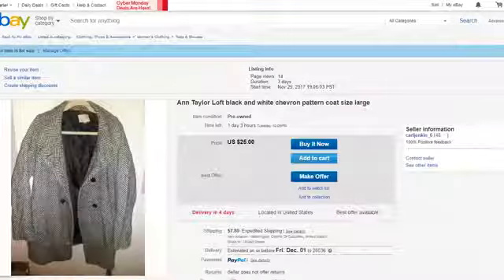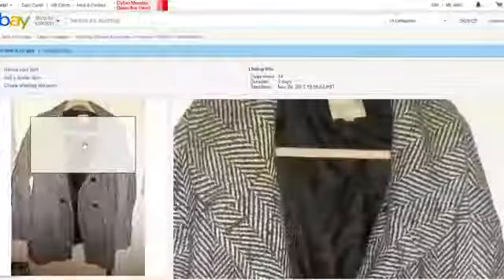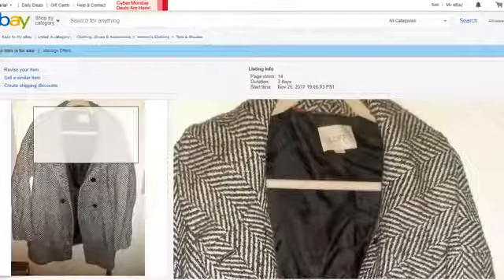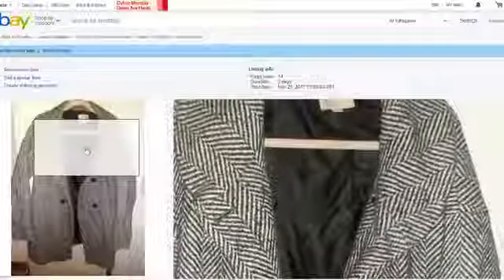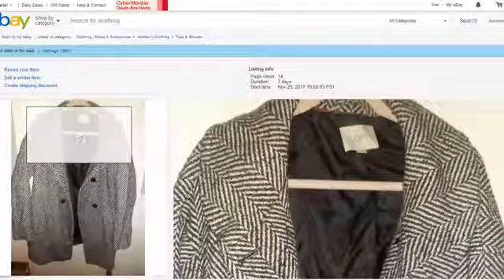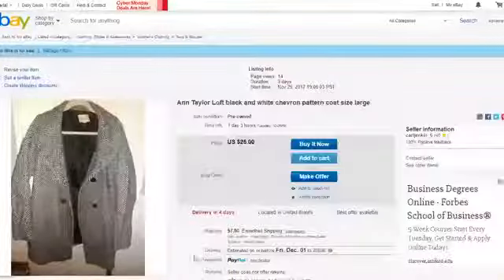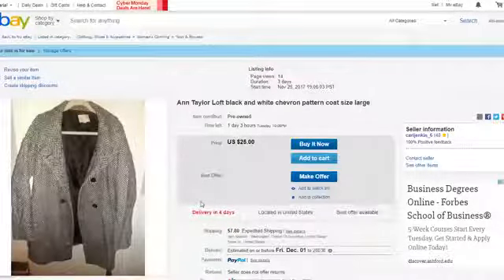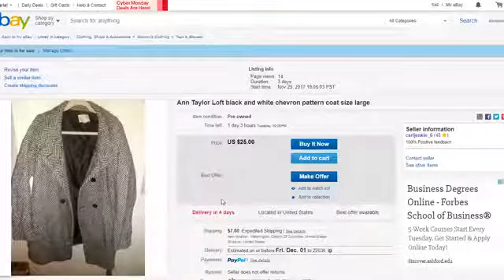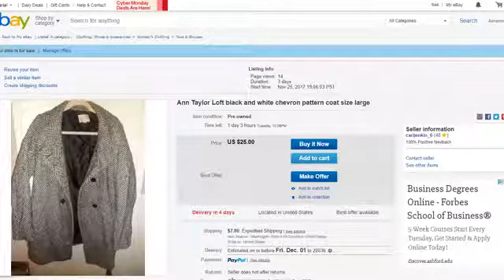The Ann Taylor Loft black and white chevron pattern coat, size large. It's beautiful — you can wear this now, in winter, and in spring, so that's three seasons. It's a staple because it's black and white. Also, it's lined, so you'll get protection from the elements. You can pair this with anything because of the black and white. It's a very good work coat — it makes you look professional, office style. I'm selling it for $25. Best believe anything at Ann Taylor that's a coat is not $25, but I have integrity in pricing.